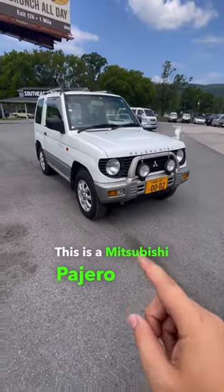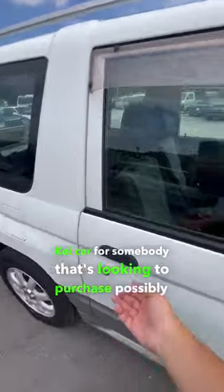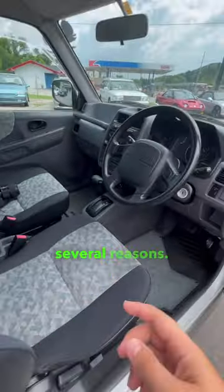This is a Mitsubishi Progero Mini, and it's a wonderful K-Car for somebody that's looking to purchase possibly their first K-Car. And it's great for several reasons.